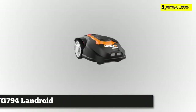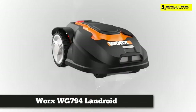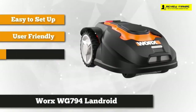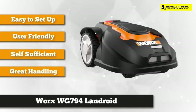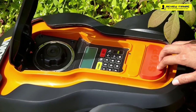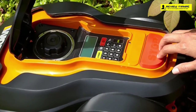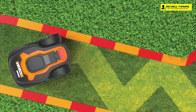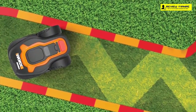Taking our top spot is the Worx WG794 Landroid pre-programmed robotic lawnmower with rain sensor and safety shut-off. This product will provide a perfectly manicured lawn without a lot of effort — it's delivered pre-programmed and ready to use right out of the box. It comes with an automatic user-friendly control panel to customize settings, and it's equipped with artificial intelligence so it can mow uneven areas and handle inclines and declines of up to 20 degrees.